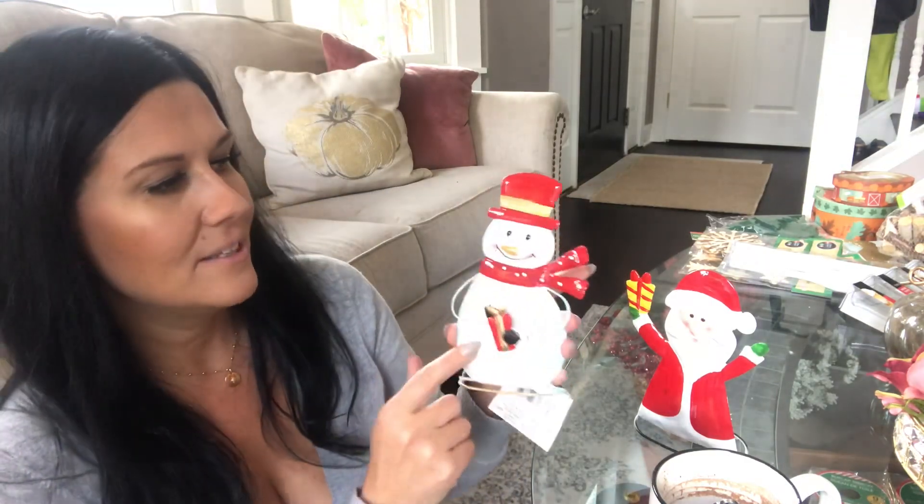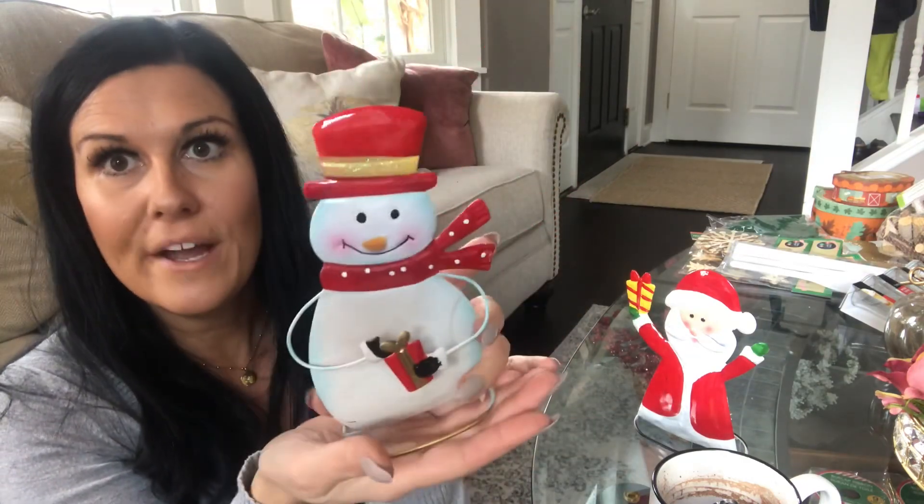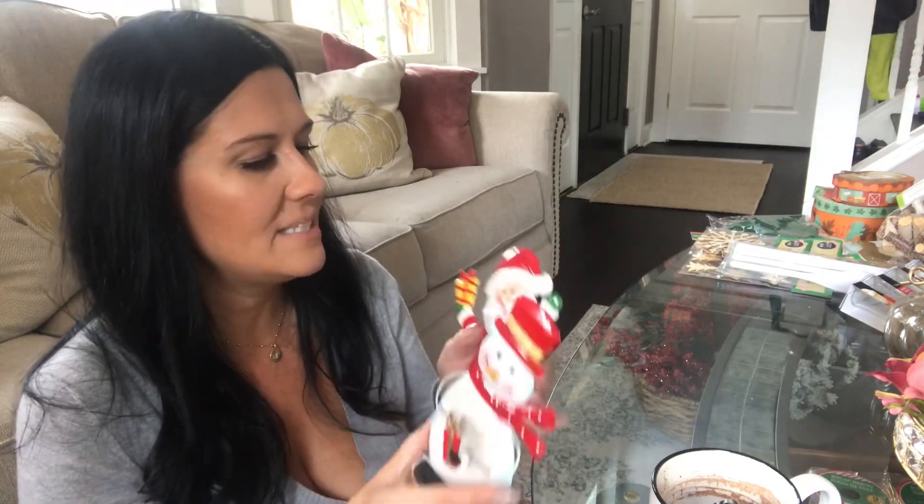I saw these Christmas decorations and thought they were really cute. I probably won't use them as-is — I'll end up doing some sort of a revamp on them. I picked up the little snowman, which is 3D so his little nose pops out, his little hands are holding a gift, and it's on a wire base. They're going to make really cute DIY projects. They also had a Santa, a reindeer, and maybe an elf.